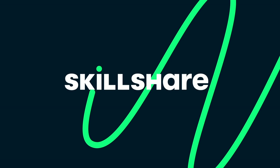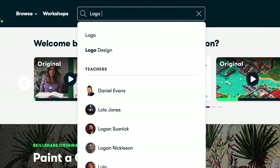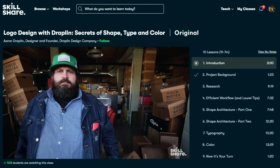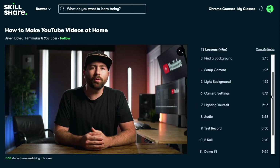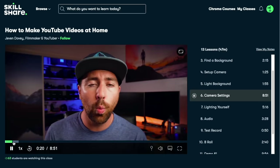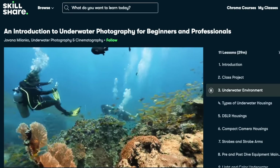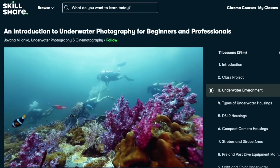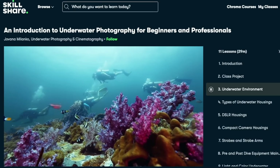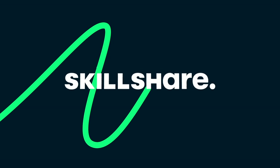I wanted to talk a little bit about the sponsors of today's video — Skillshare. Skillshare is an online learning community with thousands of inspiring classes for anyone who loves learning and wants to explore their creativity and learn new skills, investing in yourself and personal growth. I've personally been enjoying Jevin Dovey's 'How to Make YouTube Videos at Home,' and also an introduction to underwater photography for beginners and professionals by Jovana Milanco. Skillshare is ad-free, so you can stay in the zone while exploring new skills. The first thousand people to use the link in my description box or my code 'saltwater angler' will get a one-month free trial of Skillshare.